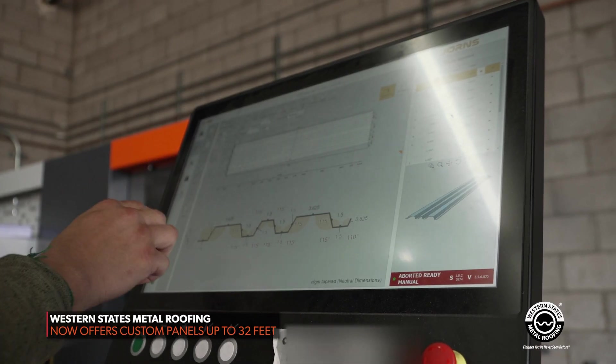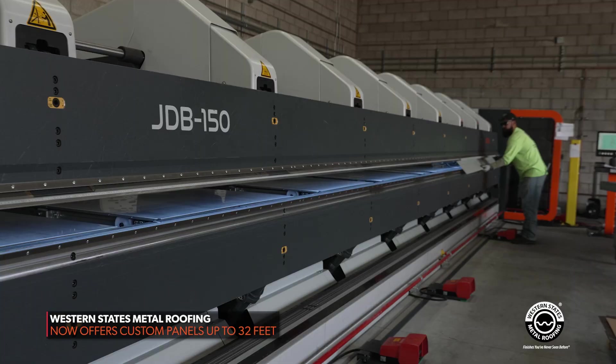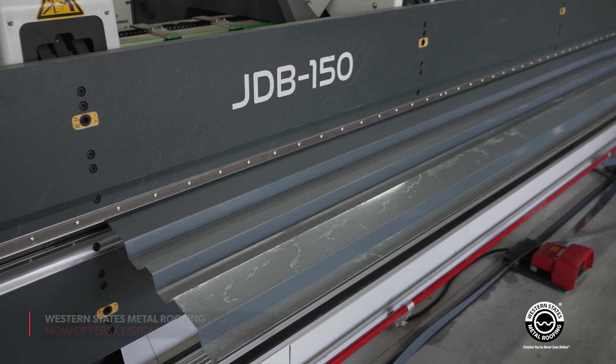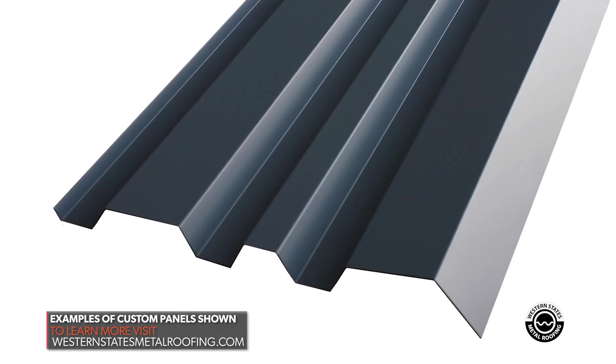It would be a panel that somebody would draw up — they have an image in their head and we ask them to put it on paper. With the ability of having this new Yorns 32-foot traumatic, it gives us the ability to do a 32-foot long panel. When you have a custom panel, can you make somebody one panel if they need it? Is it at least a couple hundred square feet?